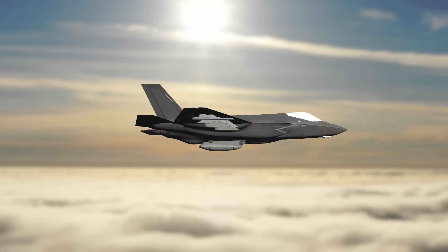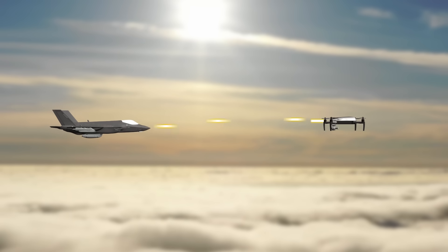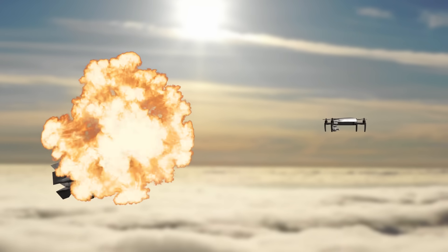Who knows, maybe your kids and grandkids might get the chance to fly the F-35 around. Let me know in the comments what year you think drones will replace the F-35s as the apex predator of the skies.